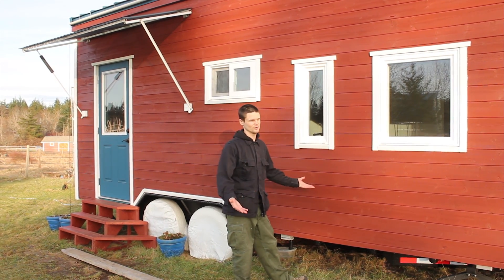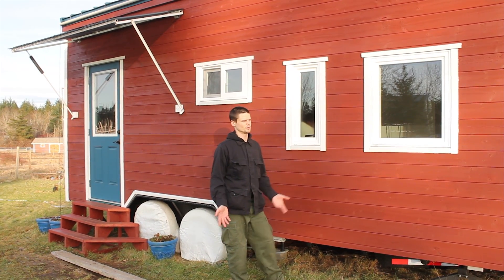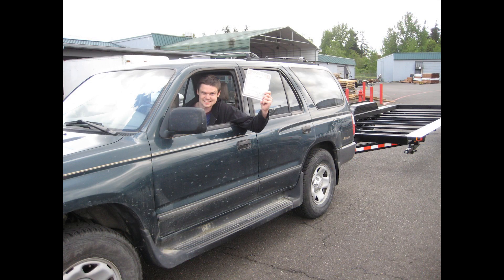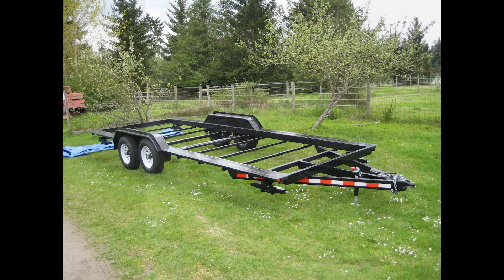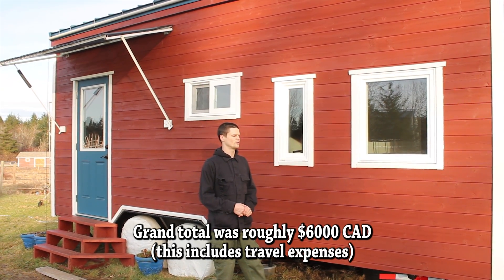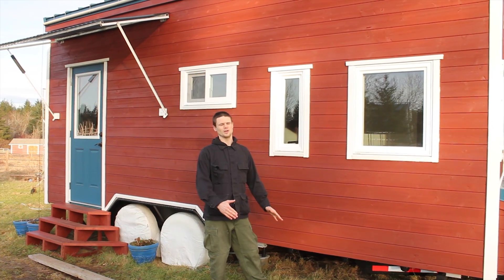We're on a 20-foot long by eight-and-a-half-foot wide specialty trailer made by Iron Eagle, and that was one of the things we didn't hold back on spending on. The base price wasn't particularly high, but being in Canada we had extra expenses — Iron Eagle is located in Oregon, so there were costs for a trip to pick it up, importation fees, exchange rate, and taxes. Our final cost was fairly high, but we knew we wanted something solid and new rather than trying to clean up or modify some existing used trailer.